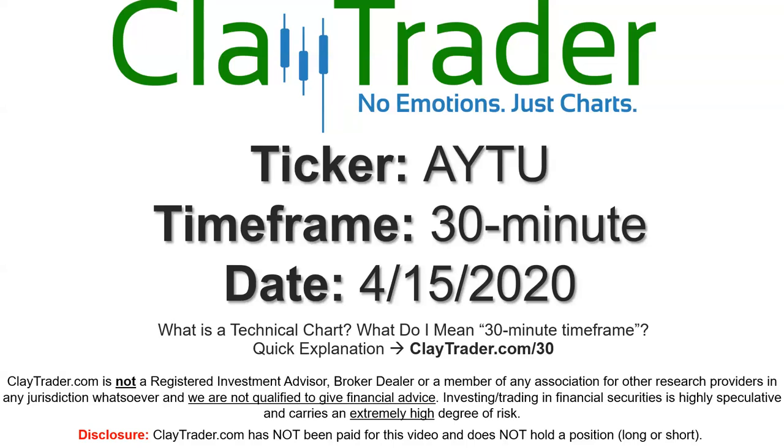Hey, it's Clay, and this will be a video chart on ticker symbol AYTU. We will take a look at the 30-minute time frame. If you're not sure what I mean by 30-minute, I do offer an explanation video at that link.